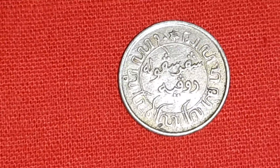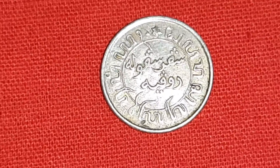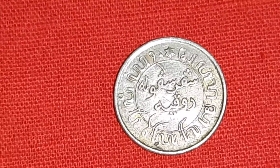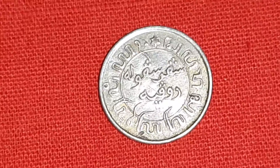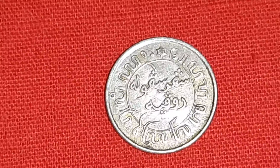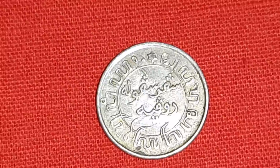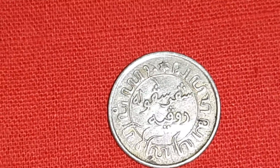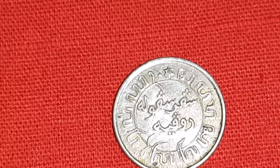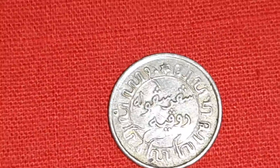The Moluccas and the Lesser Sunda Islands, east of Java, except for the Portuguese half of Timor and the Portuguese enclave of Oecusse Islands, and Netherlands New Guinea.